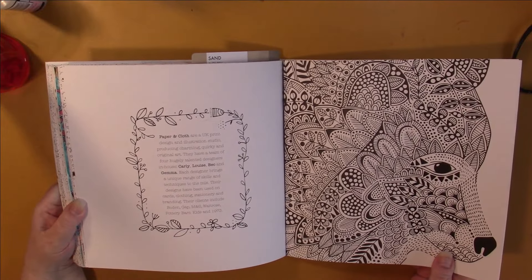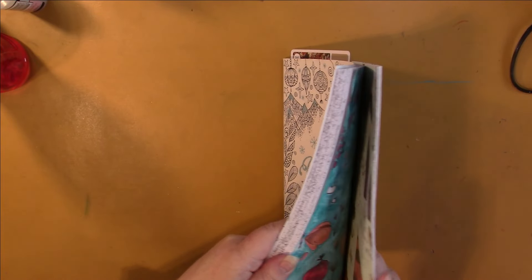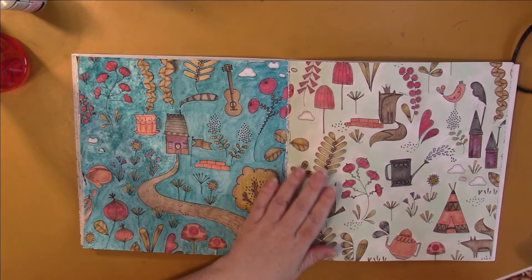If I remember right, on the back it says thanks to Carol, Nancy, Carly, Louise, Beck, and Gemma — talk about a plug! So anyways, I colored this one using this color palette right here, and as you can tell on this page, I really liked my coloring — I thought it looked great.